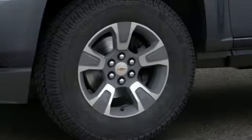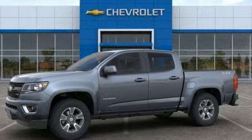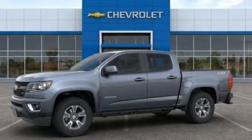Heated steering wheel, active grille shutters, gas pressurized shocks, rear parking sensors, and automatic transmission. There's even more to see in person. Take it for a test drive today.